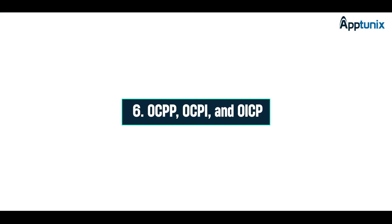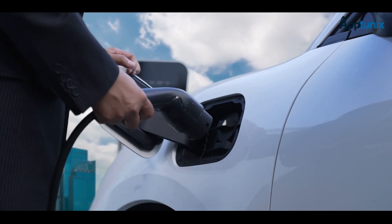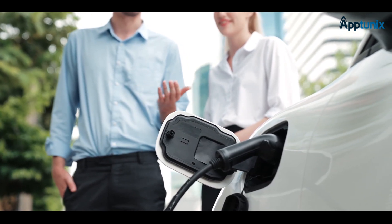Protocols like OCPP, OCPI, and OICP play a crucial role in establishing connectivity. They ensure maximum interoperability between charging stations, operators, and service providers, creating an interconnected charging infrastructure.